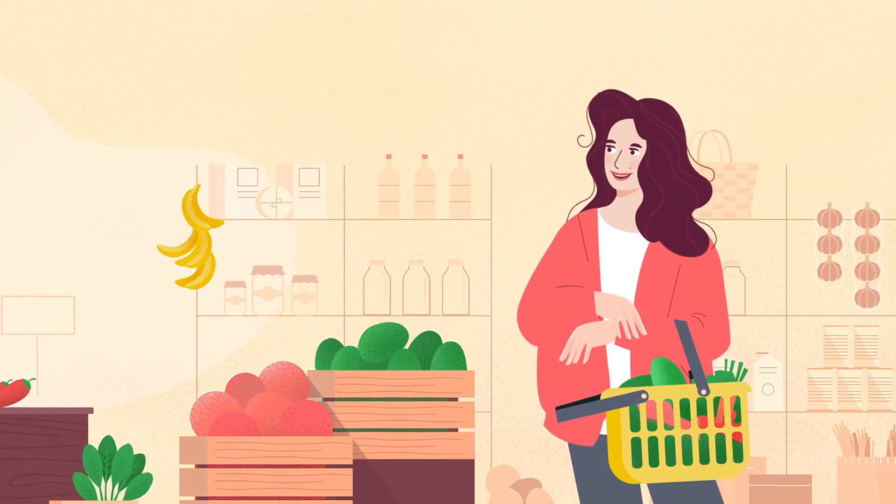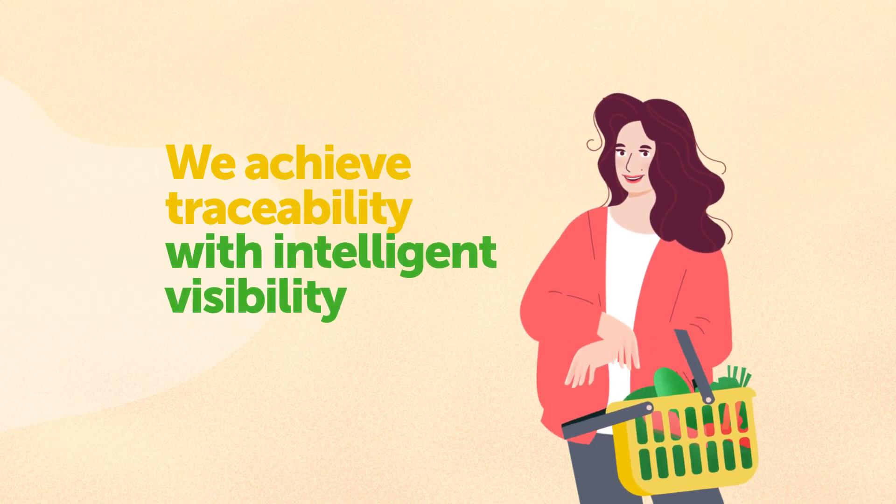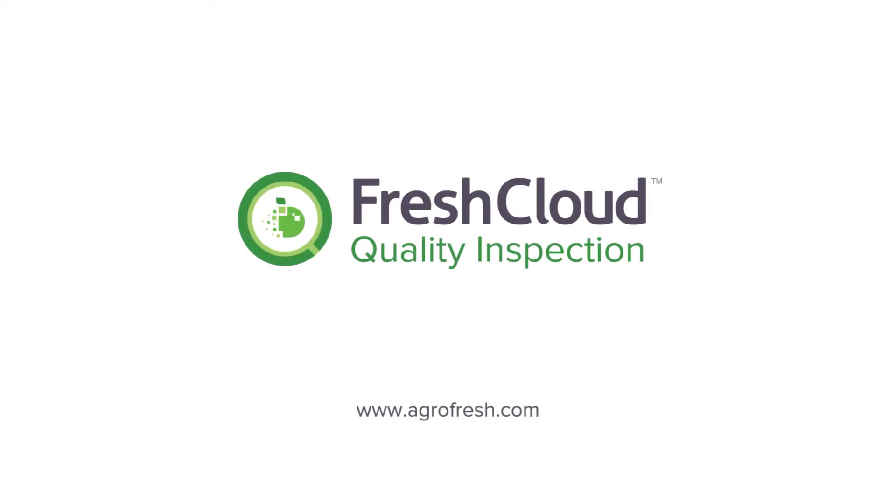FreshCloud Quality Inspection. We achieve traceability with intelligent visibility. To learn more, visit our website, agrofresh.com, or contact us for a demo.